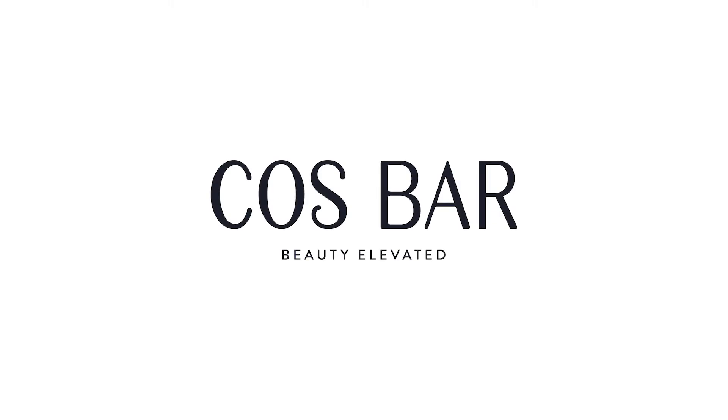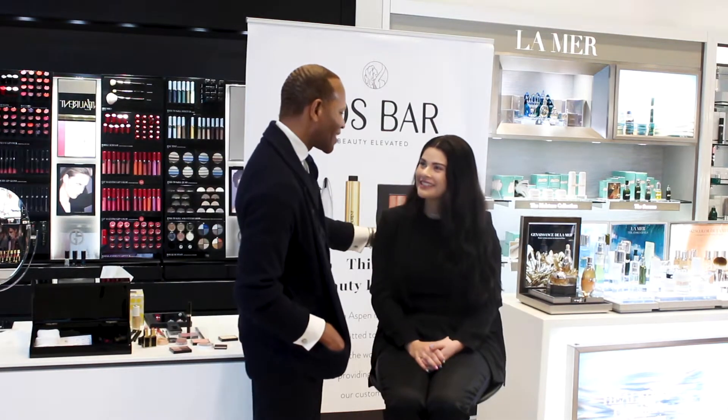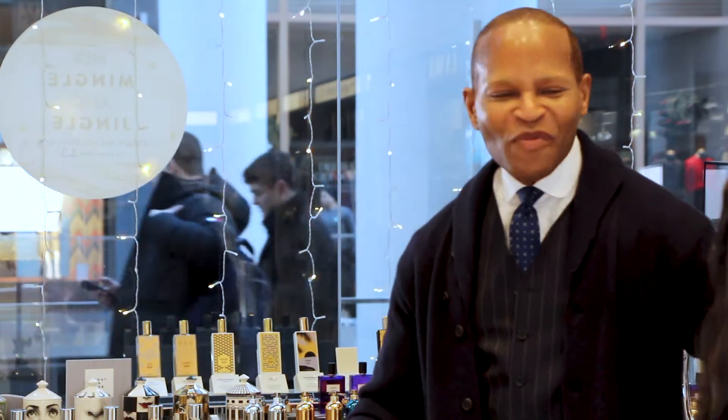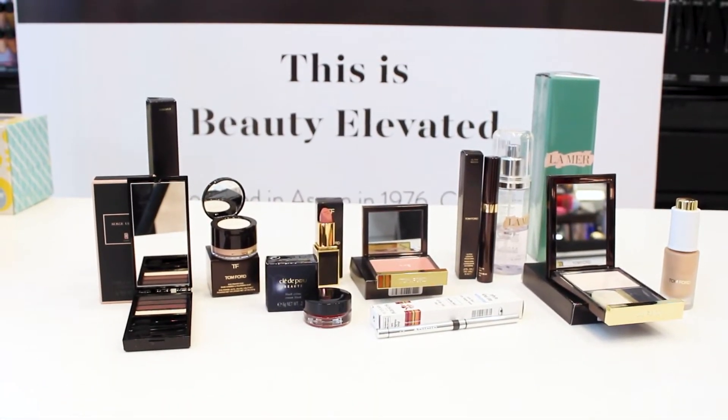Welcome to Cosbar, where beauty is always elevated. My name is Quentin and today we'll be working with my client Sidney. So Sidney is coming from work and she has a big evening party, and now we have to take her makeup from day to evening.